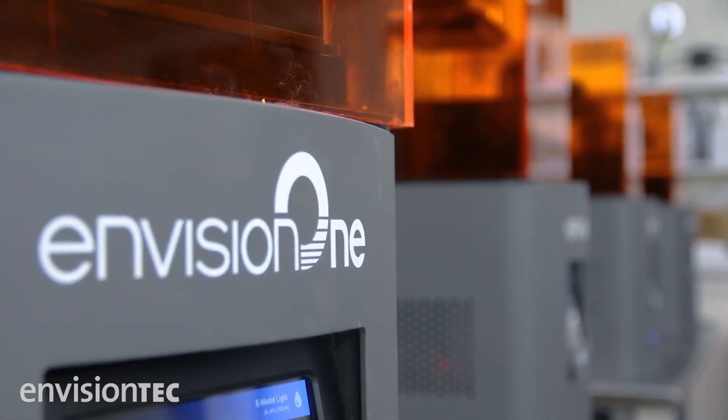We definitely will be placing an order for additional Envision 1 printers in the coming months and years.